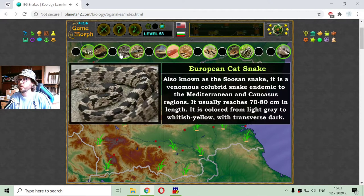The next one is the European cat snake, also known as the Soosan snake. It is a venomous colubrid snake endemic to the Mediterranean and the Caucasian region. It usually reaches 70–80 centimeters in length.